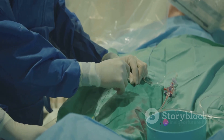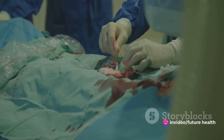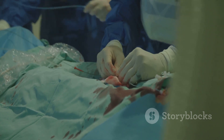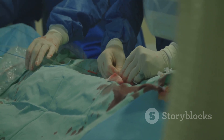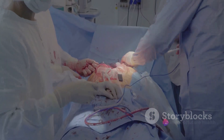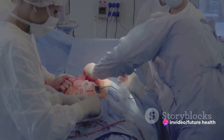Coronary artery disease occurs when the arteries supplying blood to the heart become narrowed or blocked due to a build-up of fatty deposits. This can lead to chest pain, shortness of breath, and even heart attacks. Coronary artery angioplasty is a procedure that helps widen these narrowed arteries and improve blood flow to the heart.